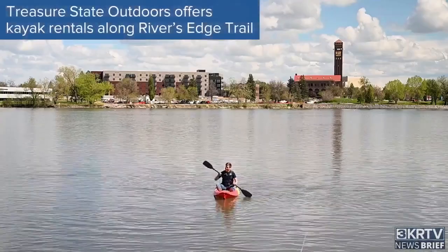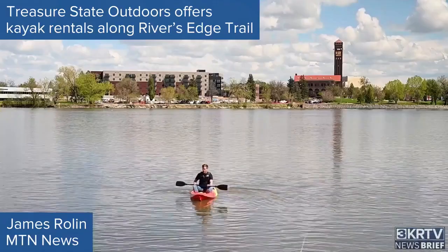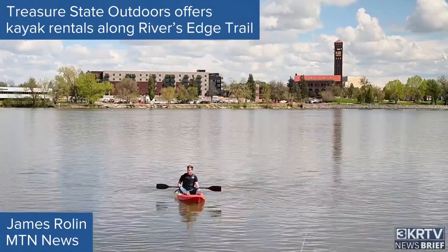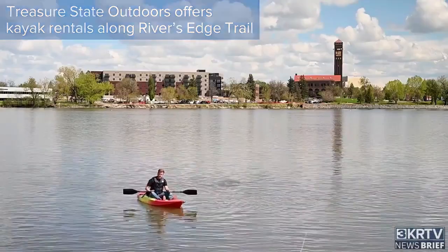With summer heat heading our way, it's time to get out on the water. A new company here in Great Falls has a really innovative way for you to do that affordably, whether you live here or you're just visiting.